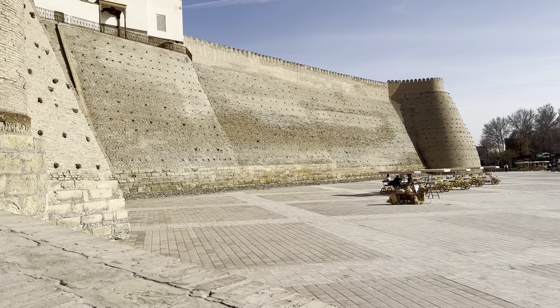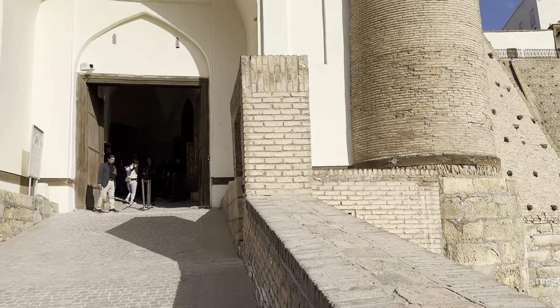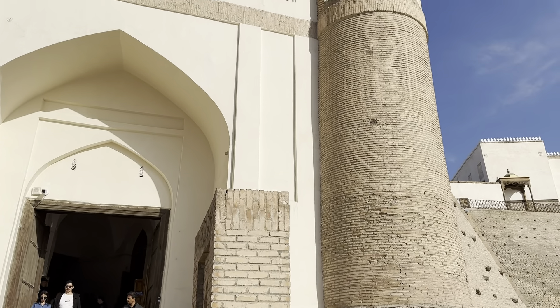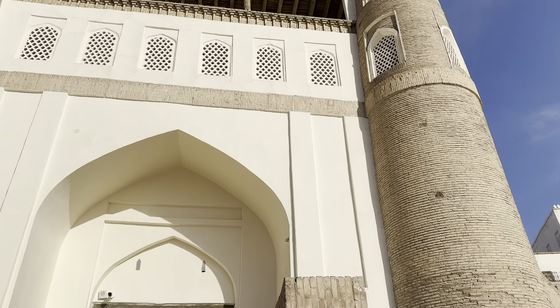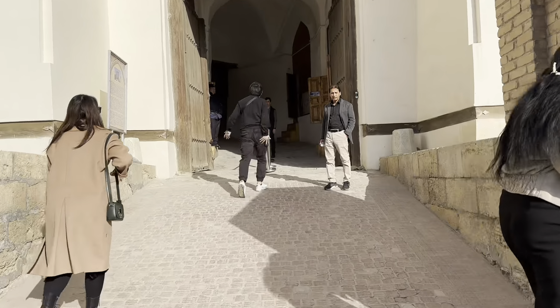These high walls — what was the purpose of that, I'm not sure. The structure of the pillars is almost the same all over Samarkand, Bukhara, and Uzbekistan — they're all about the same. I see a lot of tourists here.